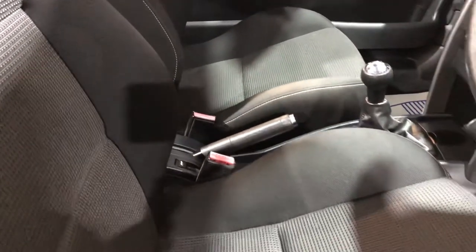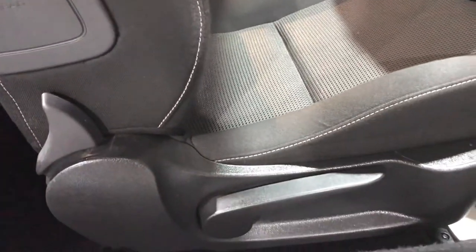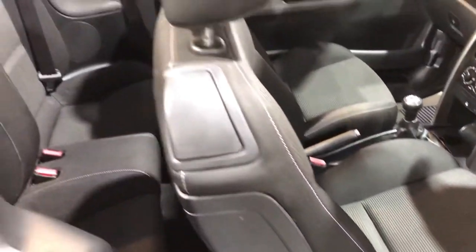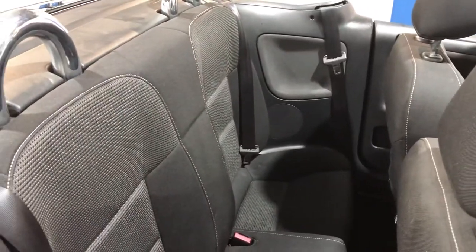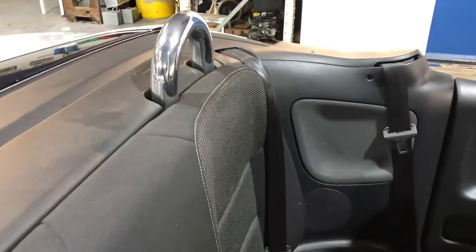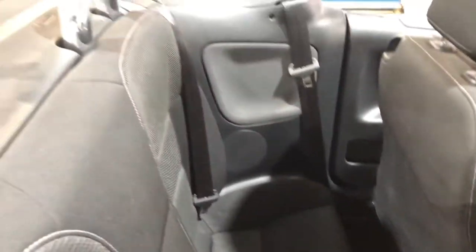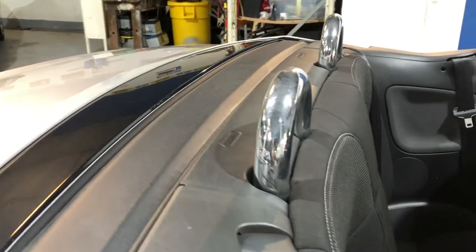On the driver's seat you've got height adjustment. To the rear — now this is not a proper four-seater motor car, it's a two-plus-two; the children can get in the back. There is space, but it is a two-plus-two. You've got the chrome roll bars.